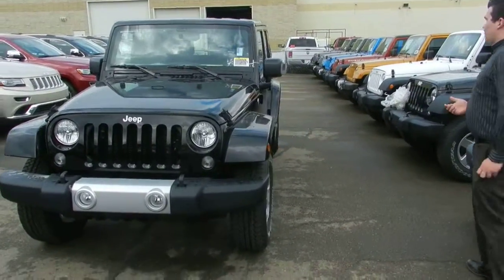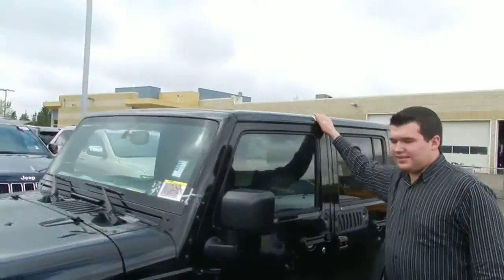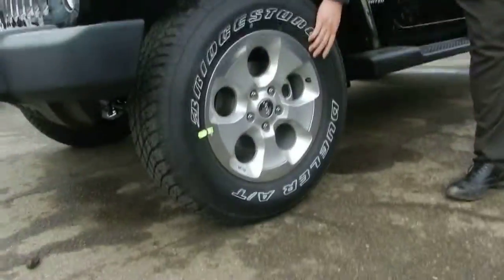This is the Coleman Match. You've got the matching black fenders with the matching black top. I like the sport, and with this you have the 18-inch alloy rims which just look great. If you want to lift or anything like that, you can always switch up.